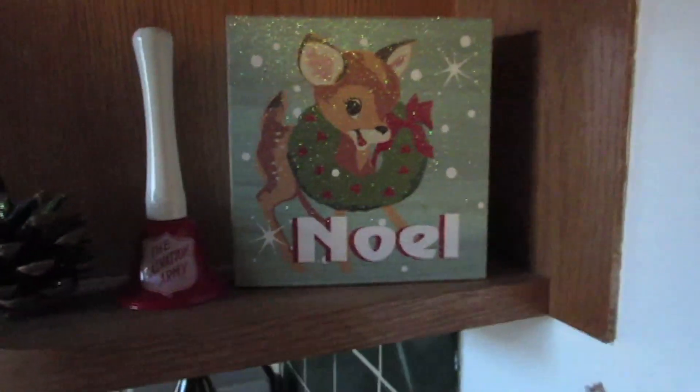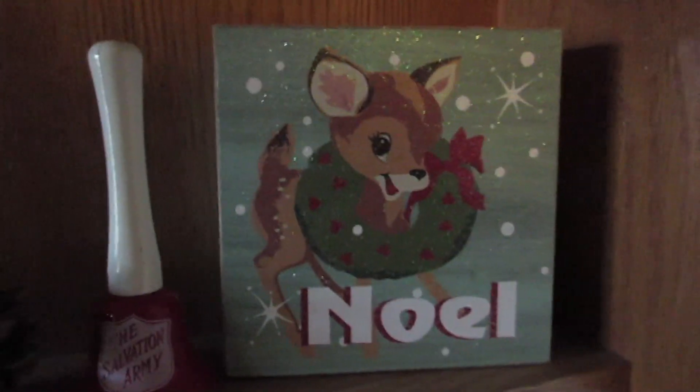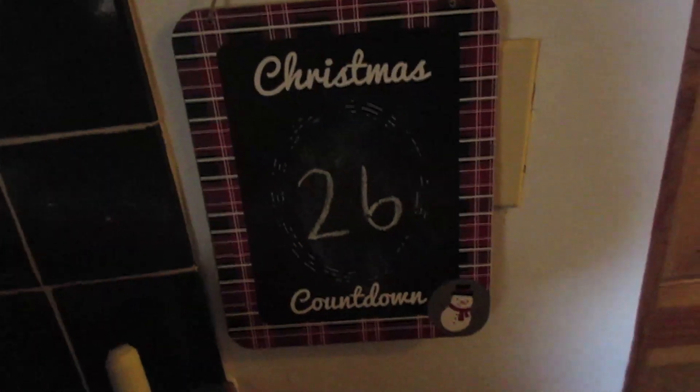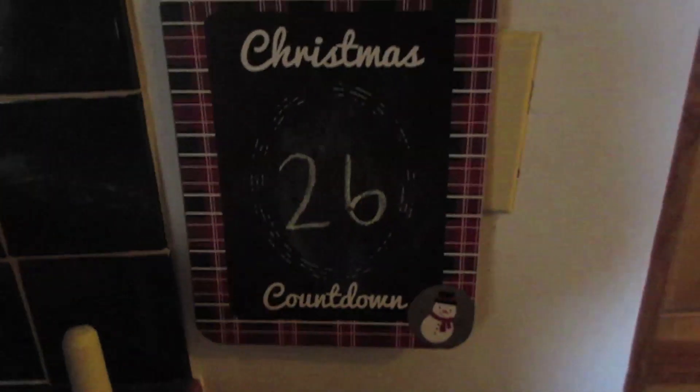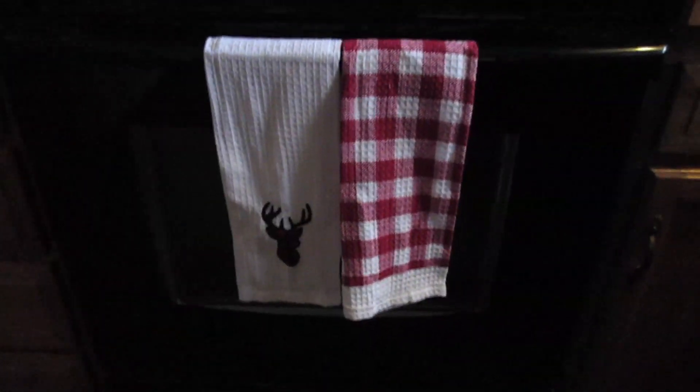There's also this little reindeer Noel sign that I got at the Christmas Tree Shop — I absolutely love that, it's my favorite part of this area. Right here I have my little Christmas countdown from the Target dollar section a couple years ago — it's just a chalkboard Christmas countdown and it's perfect. Moving over to my stove area, I have these dual towels also from the Target dollar spot for $3.